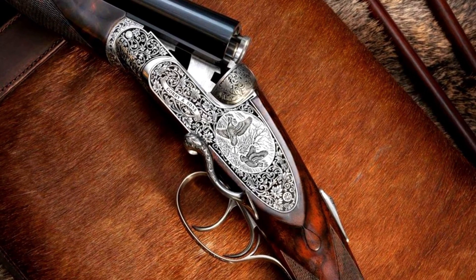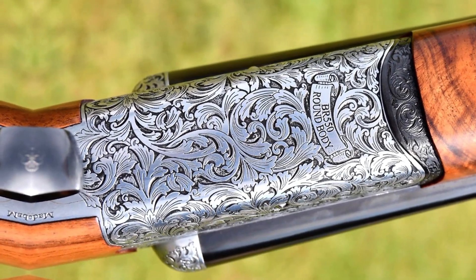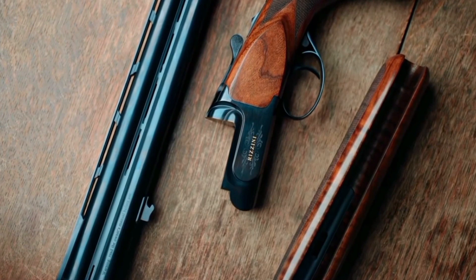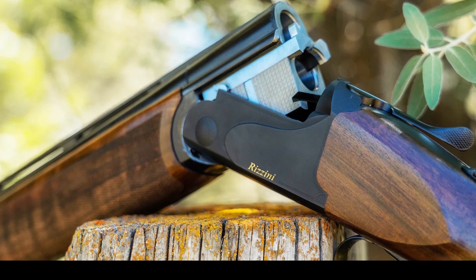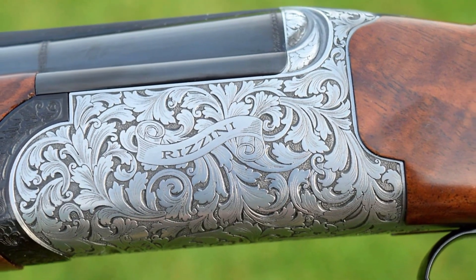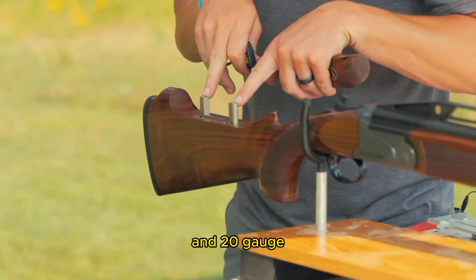I especially like the Rizzini 30-20 bores. 30 typically refers to the barrel length, which is a common length for sporting and hunting shotguns — considered a versatile length that strikes a balance between maneuverability and accuracy. Shotguns are typically designed with a two-barrel configuration, allowing for two shots before reloading. Common gauges include 12-gauge and 20-gauge, each with different shell capacities.